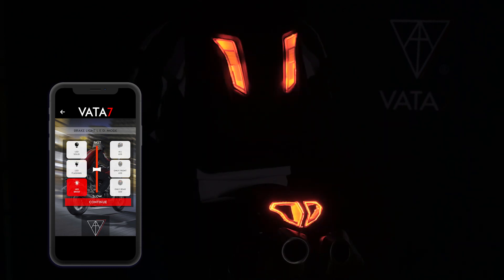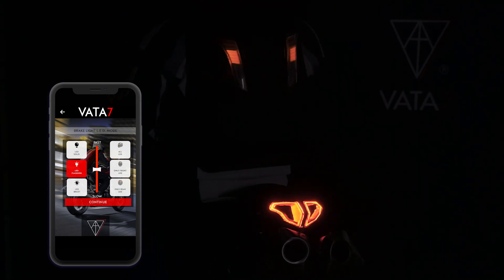Even though your motorcycle brake light is solid, you can change the speed of your LEDs in both flash mode and burst mode, slowing it down or speeding them up. The third feature I really love about our mobile app is when I have a passenger on the back and we're both wearing Vata7 gear.